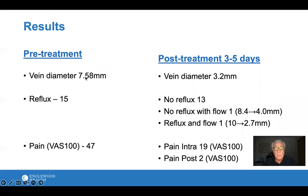Looking at results for the 15 patients with full data: pre-treatment vein size averaged about 7.5mm; immediately post-treatment, it was shrunk down at 3 to 5 days to 3.2mm — well toward the normal range of 2.5 to 4mm. All veins had reflux before treatment. 13 had no reflux and no flow afterward. One patient had no reflux but still had some flow, with vein size going from 8.4 to 4mm. One patient still had reflux and flow, though the vein did shrink significantly. Importantly, once sealed shut in the first 3 to 5 days, it has stayed sealed shut. Pain during the procedure was about 19 out of 100, and immediately post-procedure it dropped to about 2.